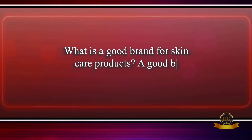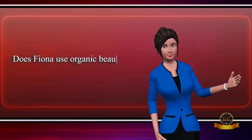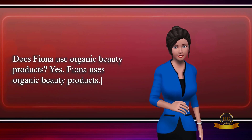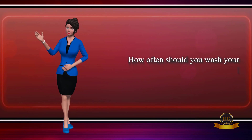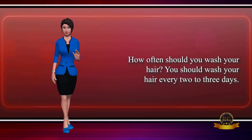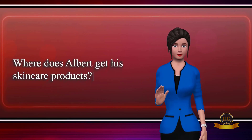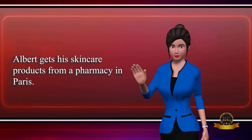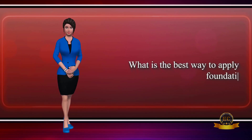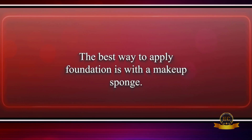What is a good brand for skincare products? A good brand for skincare products is Neutrogena. Does Fiona use organic beauty products? Yes, Fiona uses organic beauty products. How often should you wash your hair? You should wash your hair every two to three days. Where does Albert get his skincare products? Albert gets his skincare products from a pharmacy in Paris. What is the best way to apply foundation? The best way to apply foundation is with a makeup sponge.